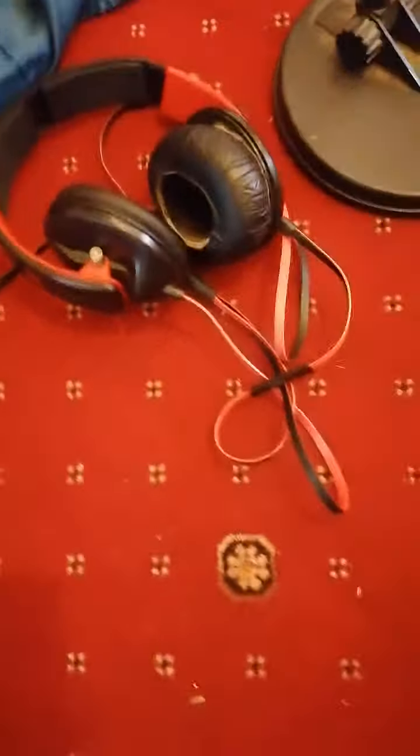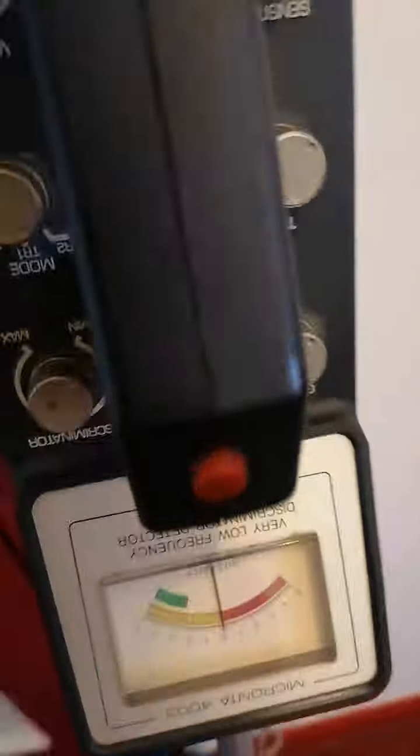You've got a set of headphones, and obviously you've got the metal detector, which is the most important thing I suppose.